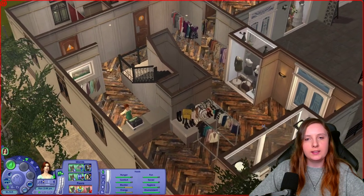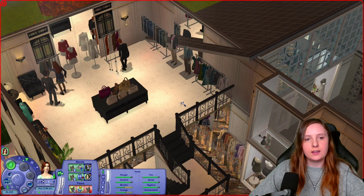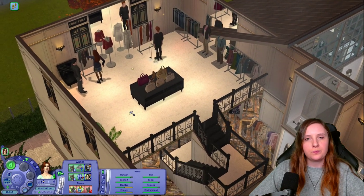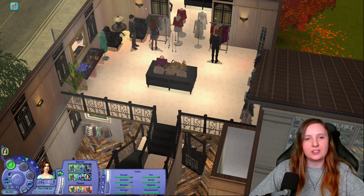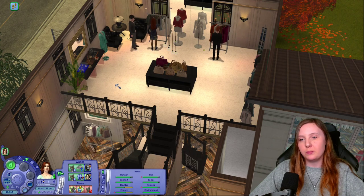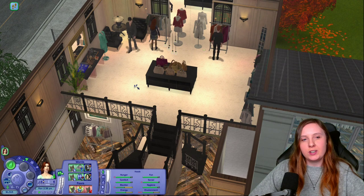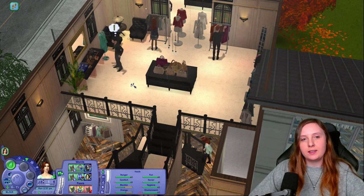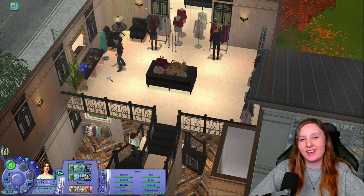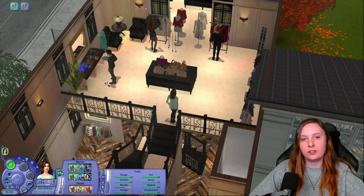Let's just have her go upstairs and look at some clothes. I still have this flashing blue texture error here — it's weird because it doesn't appear in build and buy mode, only in live mode. I'm suspecting that it's slaved to something I don't have, but I couldn't find any information about it, so I think I might just go ahead and remove it.